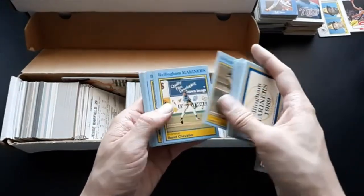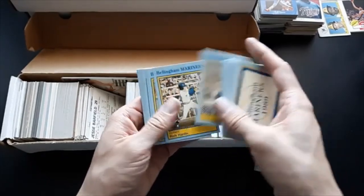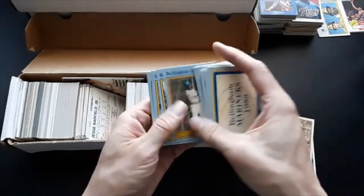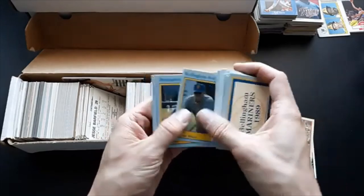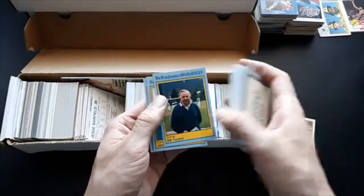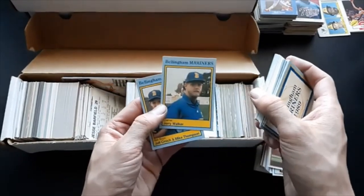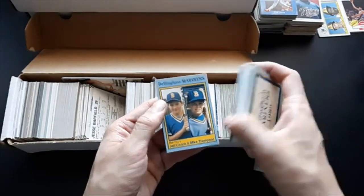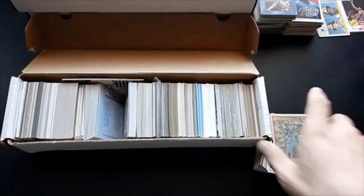It's like the whole team set. Doesn't look like it though. I think Gary Wheelock played in the majors. Jerry Walker — I don't think he's a baseball player. We've got the Bat Boy. Wow, that's kind of interesting.